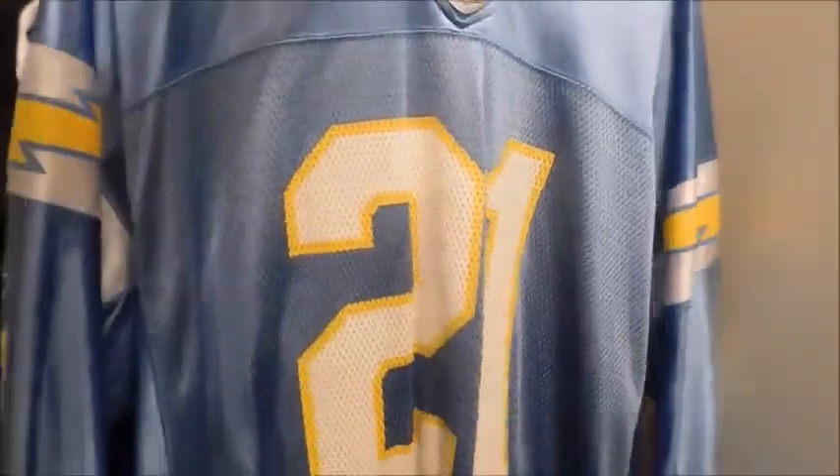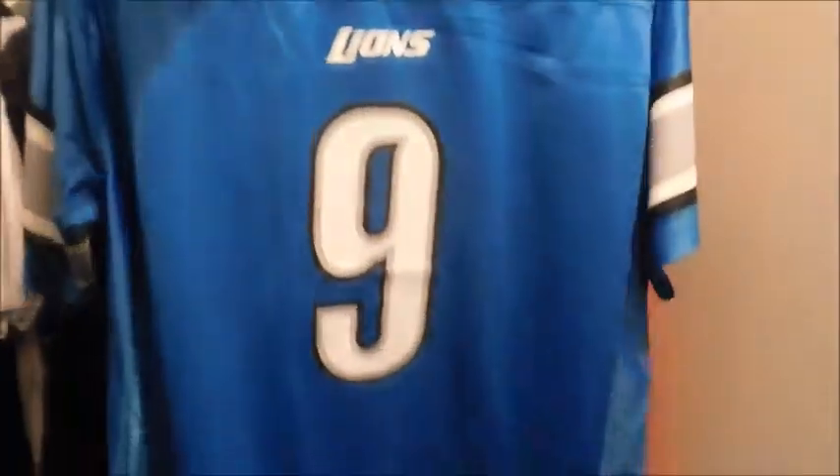Another jersey I want an authentic version of — San Diego Chargers. Y'all know who this is: LT, LaDainian Tomlinson — damn good running back. Now we have a Detroit Lions jersey. This guy just got traded to the Rams and he's probably going to have a good time there — Matthew Stafford, NFL Pro Line jersey. Next up we got Buffalo Bills.